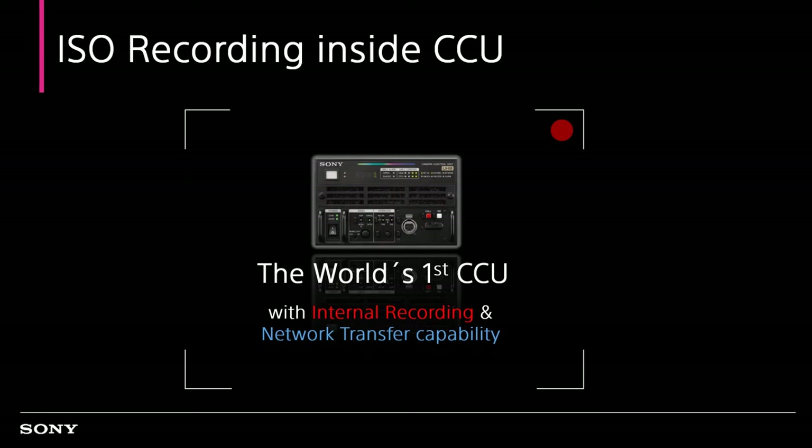Sony has been leading the 4K live production market with 4K system cameras and many other leading 4K and HDR production systems. Moreover, we also have unique technology in the file-based area, including XDCAM and XAVC codec. But historically, the live production system and file-based system tend to be isolated. Now we will challenge to build up our new solution, which will be the bridge between the system camera and the file-based system.